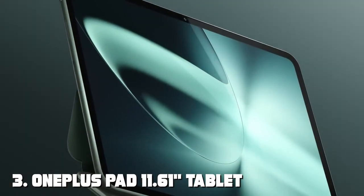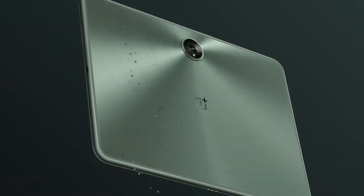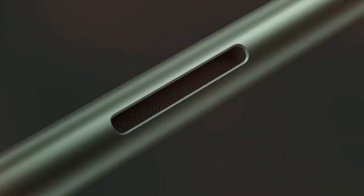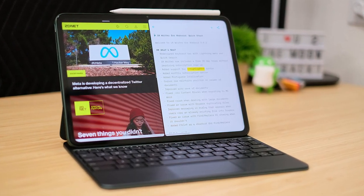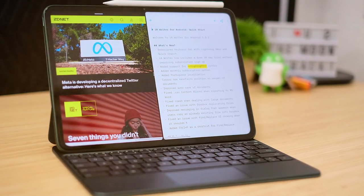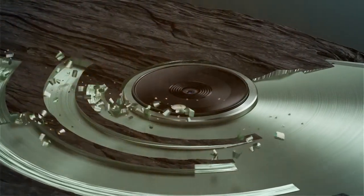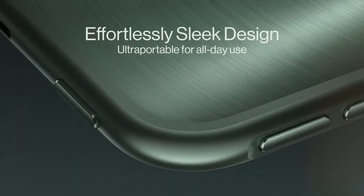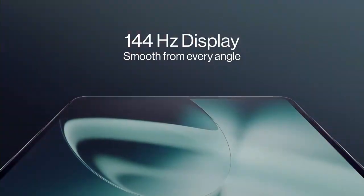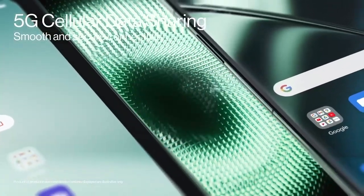The number 3 position is held by the OnePlus Pad 11.61 Tablet. The OnePlus Pad is a stunning entry into the tablet world, offering a delightful blend of performance, style, and affordability. Its expansive 11.61-inch display provides an immersive visual experience, whether you're binge-watching your favorite shows or working on important projects. Under the hood, this tablet is powered by a high-performance processor, ensuring smooth multitasking and responsive performance. It's perfect for gaming, productivity, and entertainment on the go.